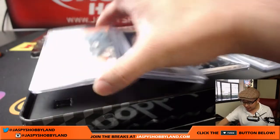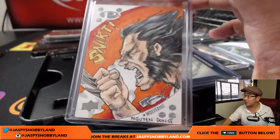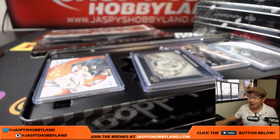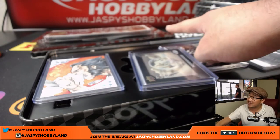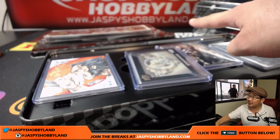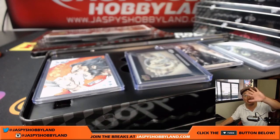Here is another look at those sketch cards again. That is pretty strong — this is the kind of stuff we pull out of this Marvel Premiere. We have more on the website. Check it out on jaspyshobbyland.com — it says it right back there. Thanks everyone. This is Joe, we'll see you next time. Bye-bye.